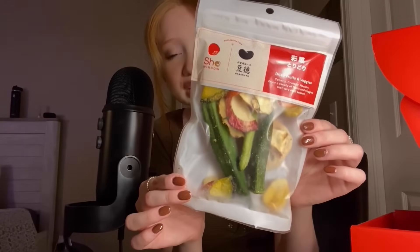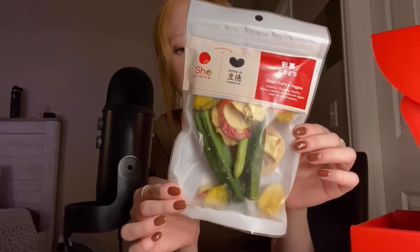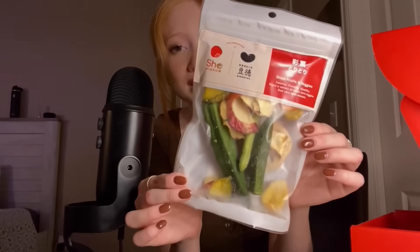Those are good — 10 out of 10, would recommend. This was the first item I saw when I opened up the box, and I cannot wait. I was gonna save these for last, but I just wanna try them now, so we're gonna do these next.